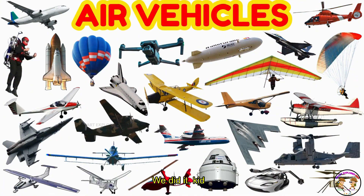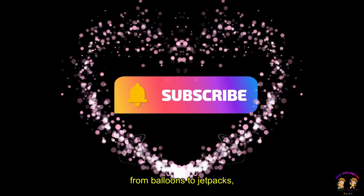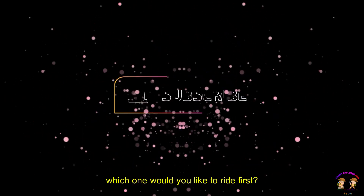Hey, we did it kids! We learned about 30 awesome flying vehicles today — from airplanes to rockets, from balloons to jetpacks. Which one would you like to ride first?